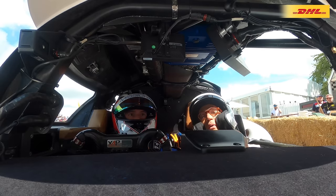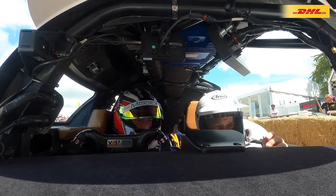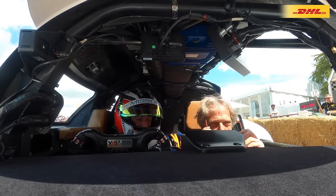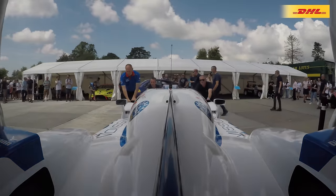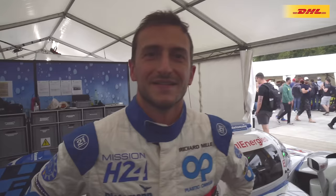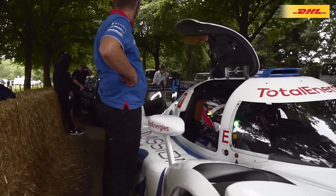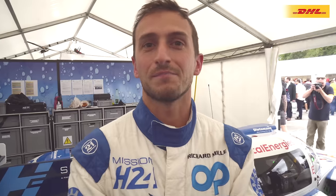Very good runs — impressive, impressive thing, and only water is coming out. That's a good noise — extraordinary. It was great to be here, great to see many people, especially nowadays. It's good for us to have shown that the car is working well and behaving well during these four days without any issue. It's important to show this more than the pace. Hopefully we'll come back next year with a new car that will be faster, and we'll try to set a good lap time.